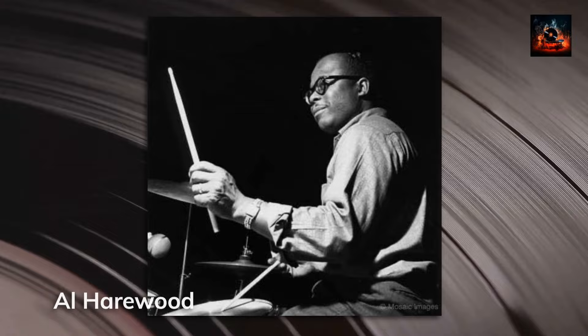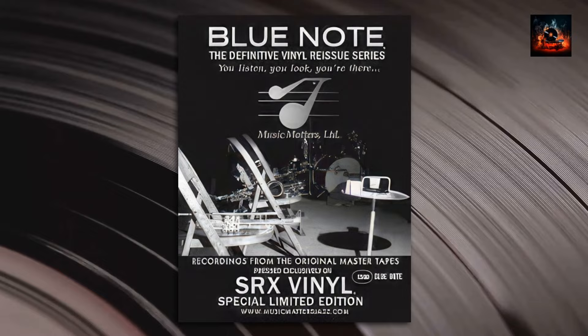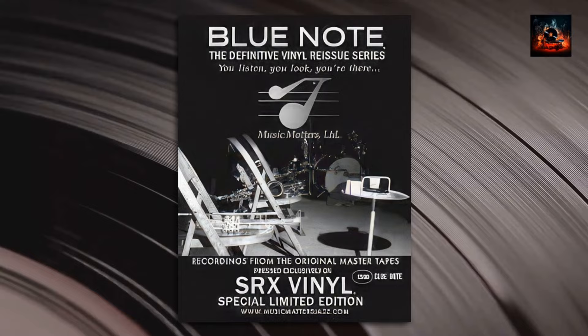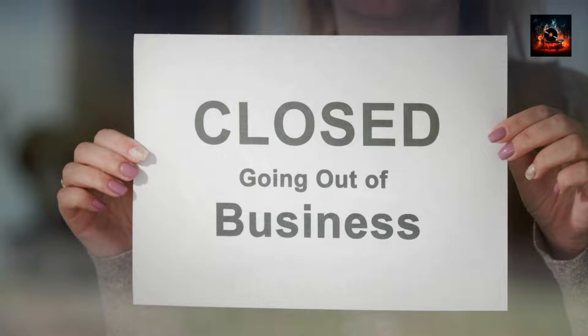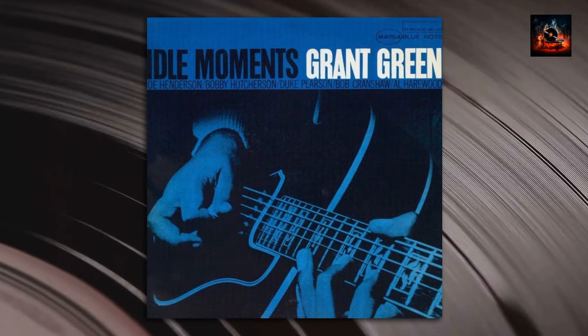While the Blue Note Classic Vinyl Series offers a commendable experience, the SRX version stands a class apart. Its overall sound quality, with its clarity and depth, is an audiophile's dream. But here's the catch: the SRX version, which is now a collector's item, is out of print. With Music Matters Jazz no longer in business, this edition has become a valued treasure. Today, Idle Moments is more than an album — it's a legacy and an inspiration, a testament to jazz's timeless allure. It's a must-have for any serious jazz collector, old or new.